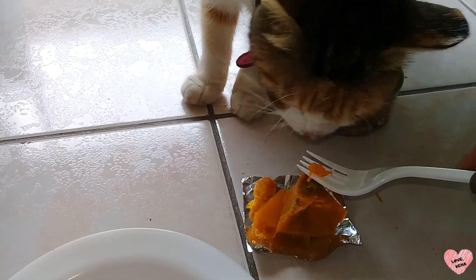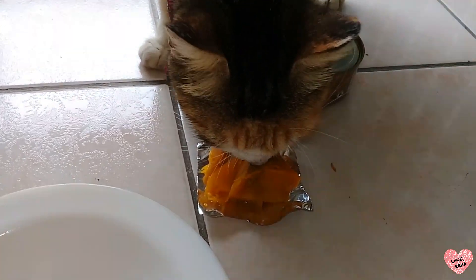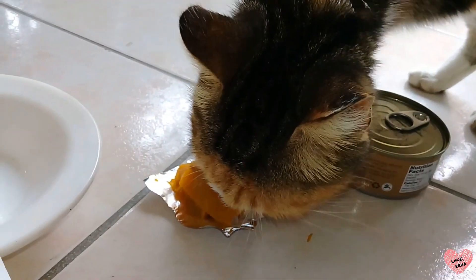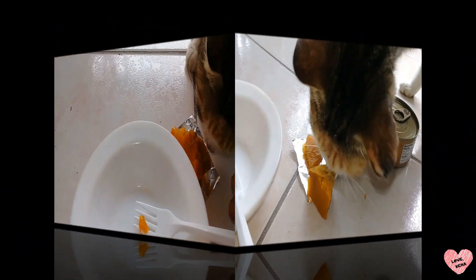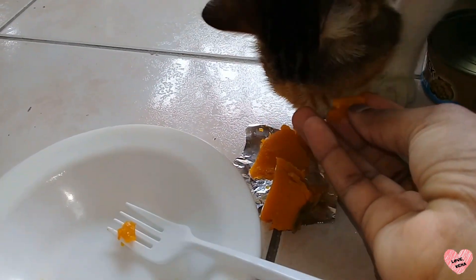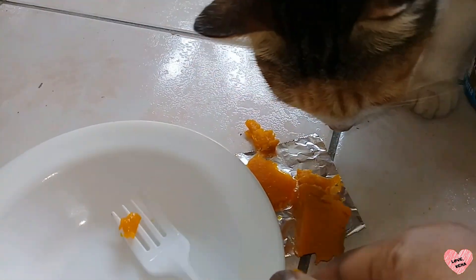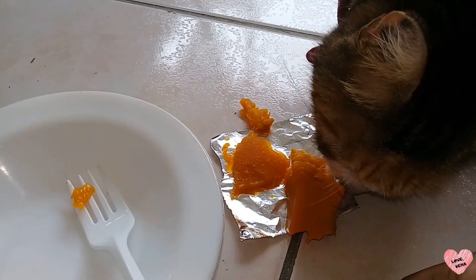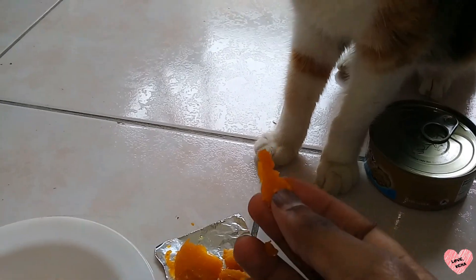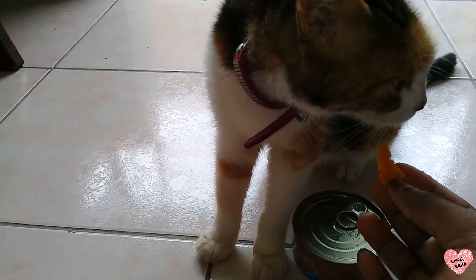She's actually eating it! She wants the big piece. I didn't even have to disguise the pumpkin in the cat food — she doesn't mind eating the pumpkin by itself.